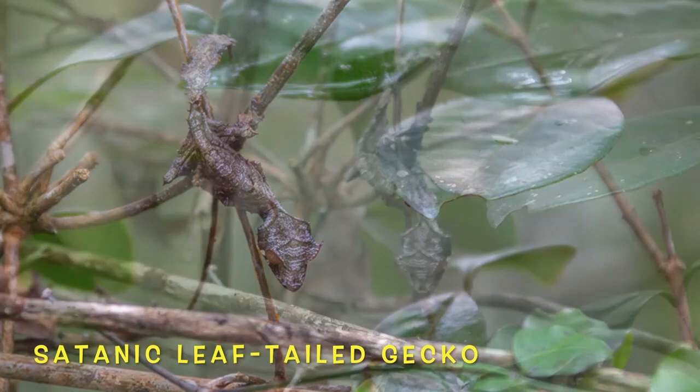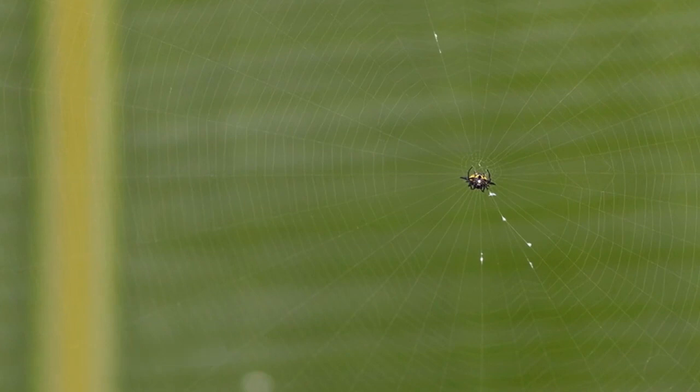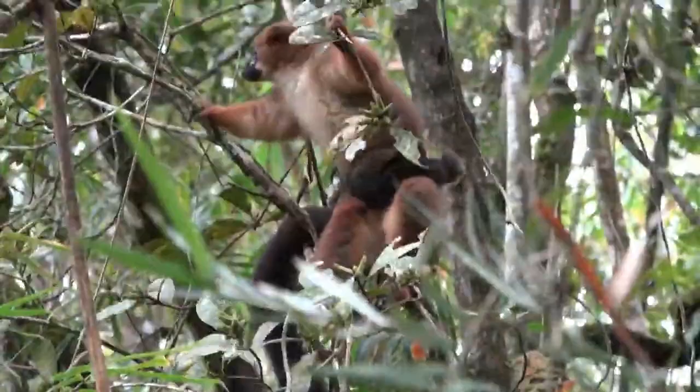This gecko's camouflage is so thorough that it even imitates the veins present on the surface of the leaves. This stunning butterfly has to watch out. The incessant rains make trails very difficult to maintain. This young rufous brown lemur has found some very tasty leaves to snack on.